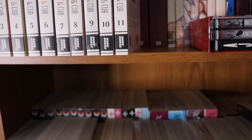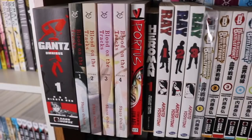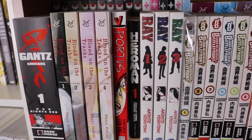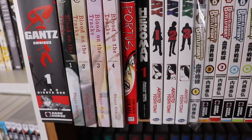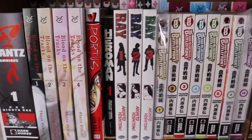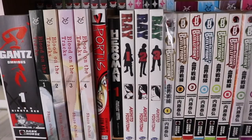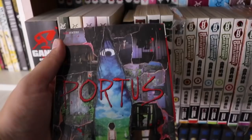Moving down we have Gantz volume 1 omnibus — I'll probably collect in the omnibus edition. Then Blood on the Tracks volumes 1 through 4 — I'm caught up online and it's incredible. This is a Shuzo Oshimi manga and he's one of my favorite mangaka. Then Portus — it's like The Ring but video games. It's not bad, it's a one-shot, and it has one of the coolest covers I own — it's actually 3D, it pops out.